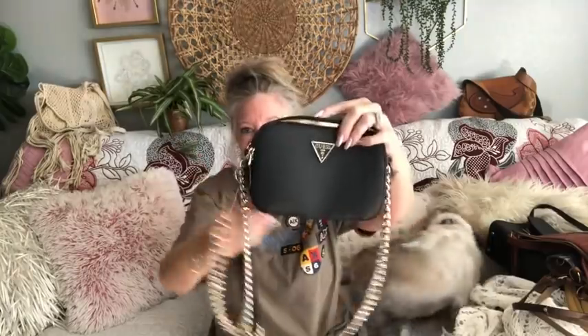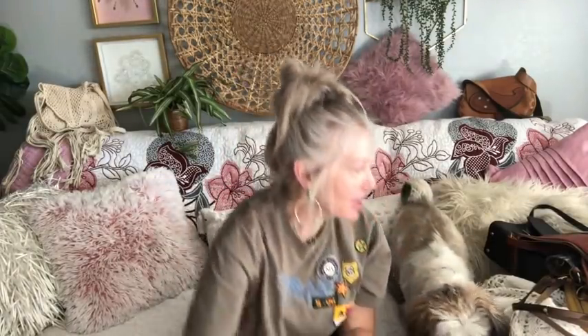This is a Guess bag, brand new condition, Saffiano leather. This can either be considered silver or a very light gold chain. It's a double zip and it's even got credit card slots in one of the pockets — that one's got a zipper. I love this little bag. So I got that one. All these bags will be for sale in an upcoming video.